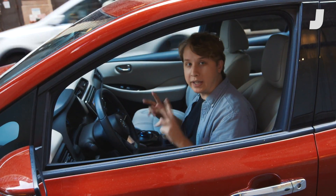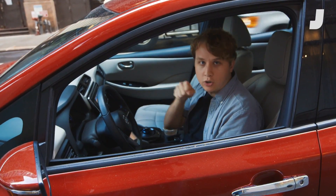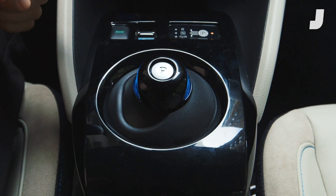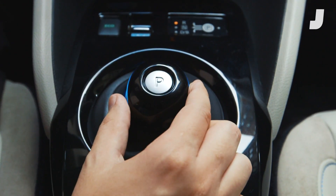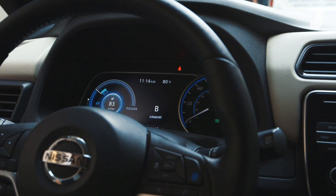Nissan has also reinvented the wheel with their gear selector. Instead of a traditional gear stick sort of object, you have this weird little circular dial ball thing that you push to the left and then either forward for reverse, back for drive, or if you go back again it goes into what Nissan calls B mode.